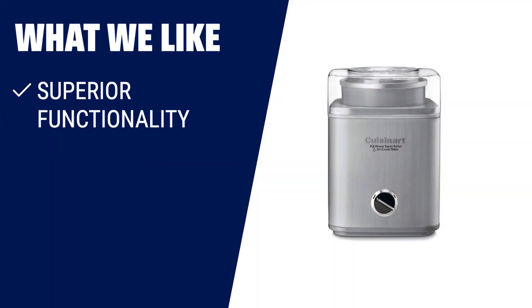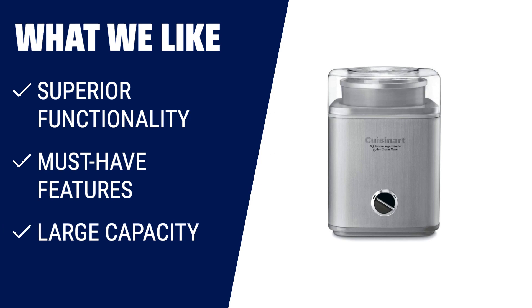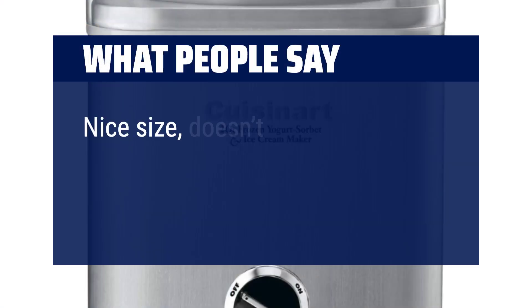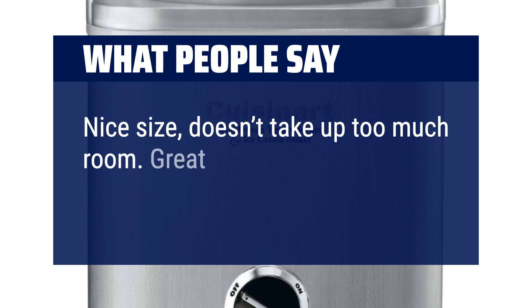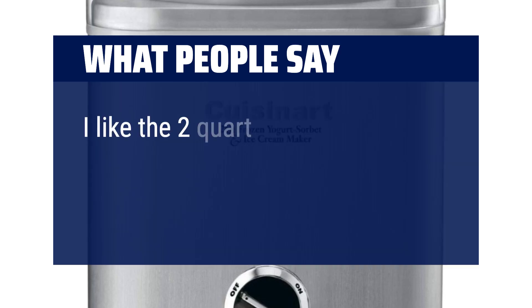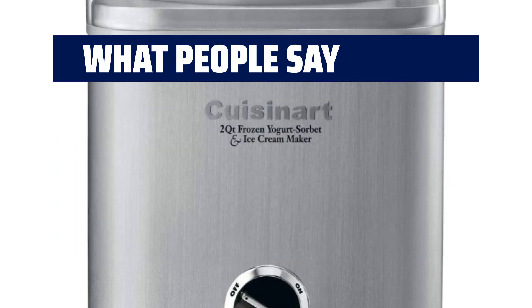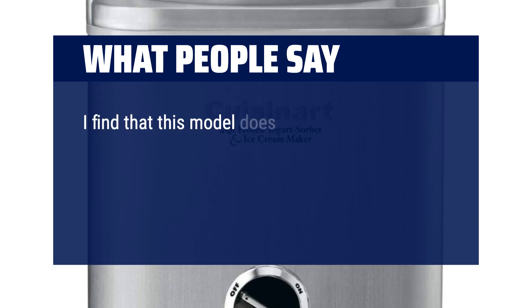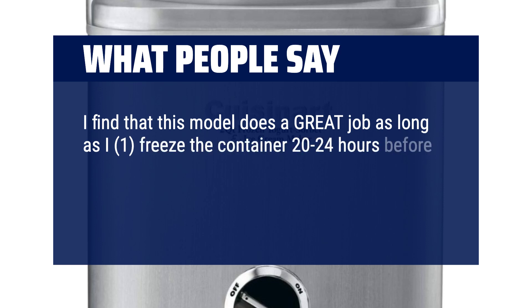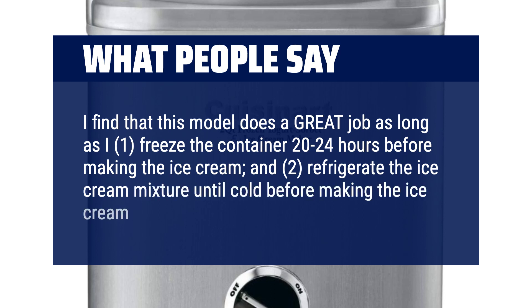What we like: If you're looking for superior functionality, must-have features, and a large capacity, then you should consider this ice cream machine. What people say: Nice size, doesn't take up too much room — great purchase, 10 out of 10 recommend. I like the two-quart size. I find that this model does a great job as long as you freeze the container 20 to 24 hours before making the ice cream, and refrigerate the ice cream mixture until cold before making it.